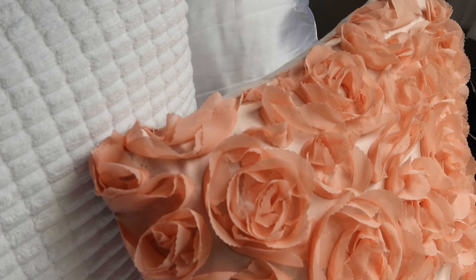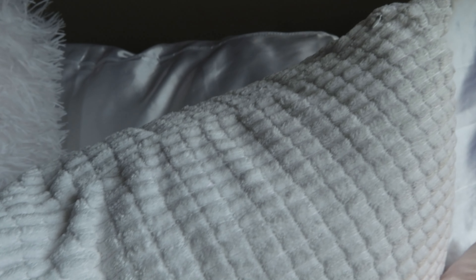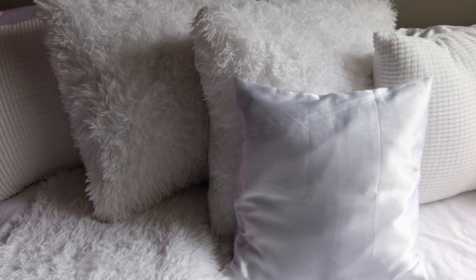This is our day bed from Wayfair, which we got when we first moved in. I mixed textures with the bedding — the duvet and throw are from Amazon, and I'll link everything in the description below. We have lots of pillows because by day we use this as a couch, and at night we clear off some pillows and use it as our bed. It literally doubles as our couch, so we really give life to a day bed.